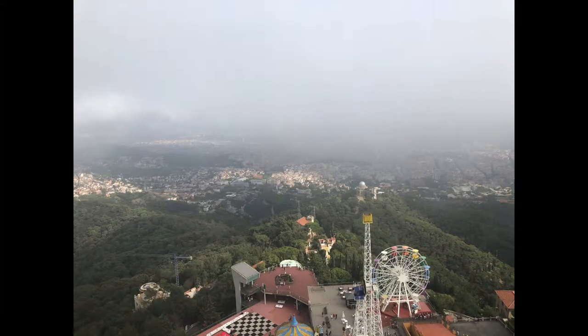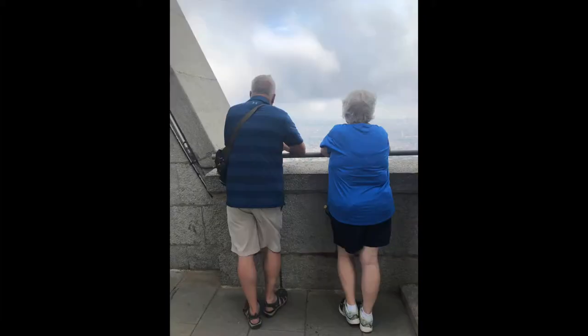It was less than four dollars to go in and climb to the very top. It has amazing views, even on a cloudy day.